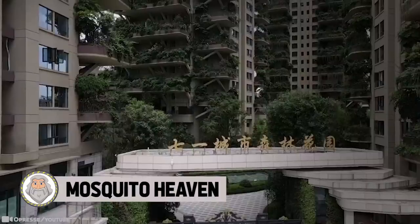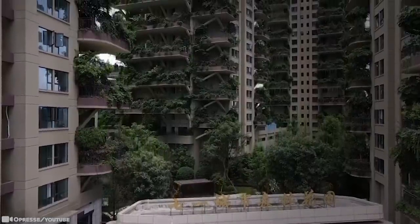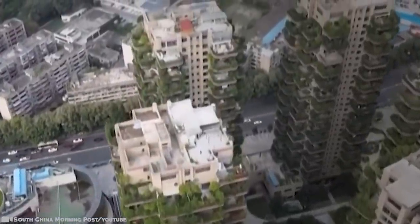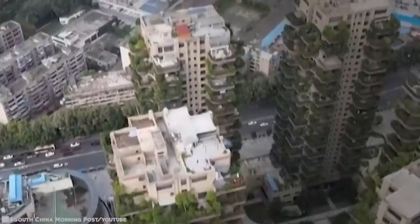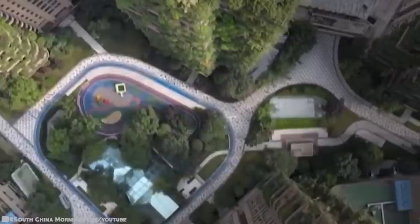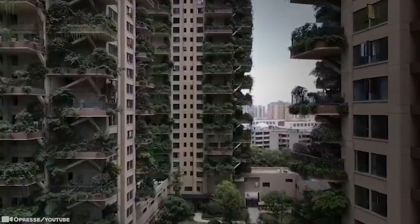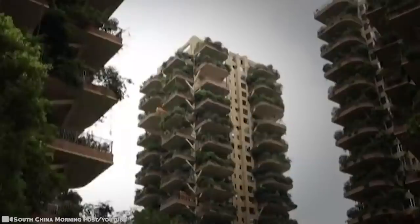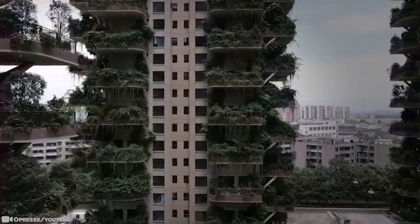#8: Mosquito Heaven. An experimental green housing project in a Chinese megacity promised prospective residents a life in a vertical forest with manicured gardens on every balcony. All 826 apartments were sold out. The project in the southwestern city was built in 2018, with every private balcony designed to provide space for plants to grow. But the 8 towers have been overrun by their own plants and invaded by mosquitoes. Instead of a modern eco-paradise, the towers look like the set of a desolate, post-apocalyptic film.